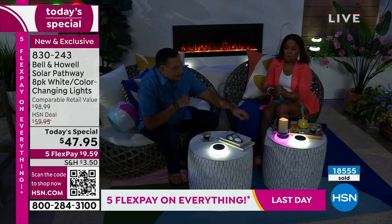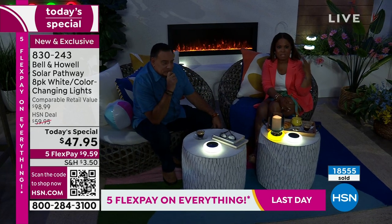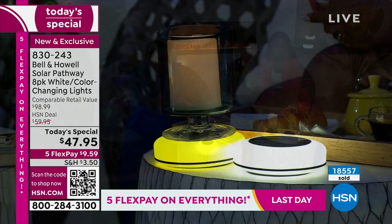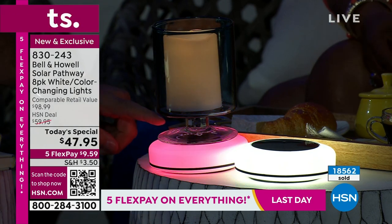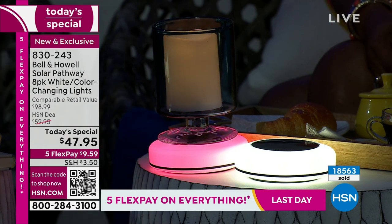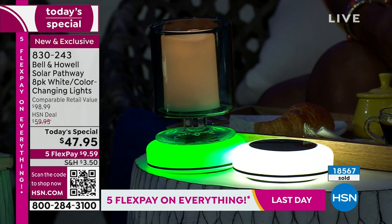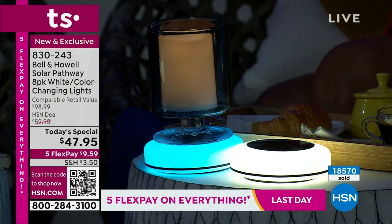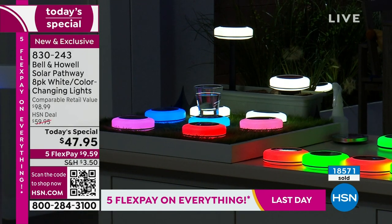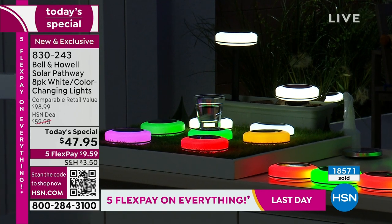If you are a party planner or you decorate spaces for a living, this takes it to a whole new level. Remember: indoors or outdoors — the secret to using them indoors, because they're solar-powered, is to leave them outside in the sun for 12 hours, then bring them in. You couldn't get anything else quite like this to light up with 11 fun colors. Unleash your imagination, let your creativity run wild.